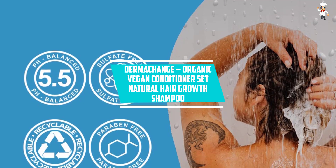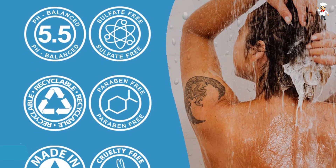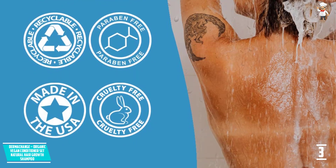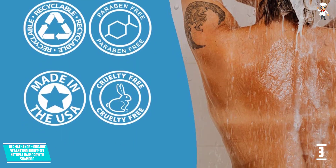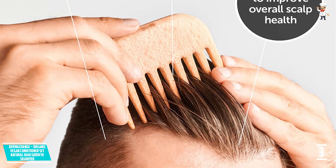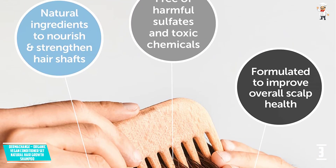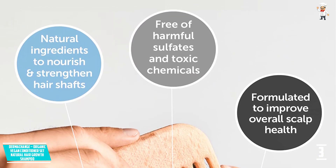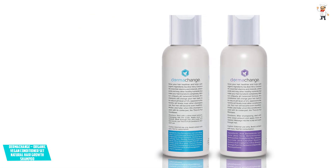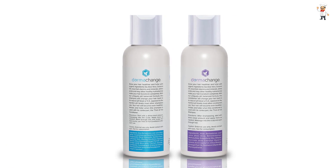At number 3, Derma Change Organic Vegan Conditioner Set Natural Hair Growth Shampoo. Organic hair care formulas are difficult to find, and Derma Change Shampoo is a perfect product when you want to use a nourishing and gentle hair cleanser. The product has an organic additive that will soothe the itchy feeling as well as boosting the hair's nutrition, making it stronger, fuller, shinier, and softer. This hair growth shampoo is safe and convenient to use. The shampoo does not have any irritation-caused or harmful side effects and will only cease unwanted hair loss and begin growing hair that is healthier and thicker.